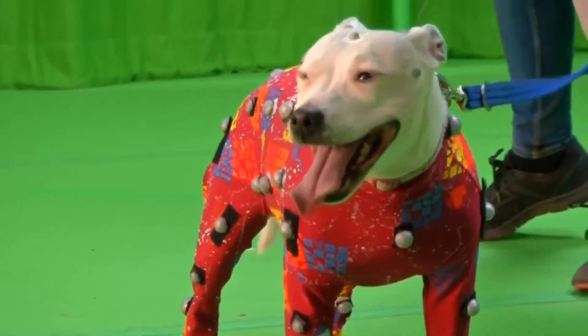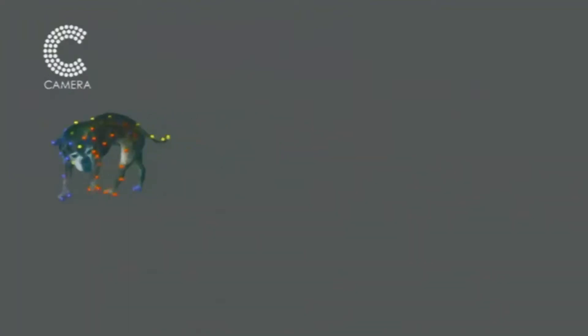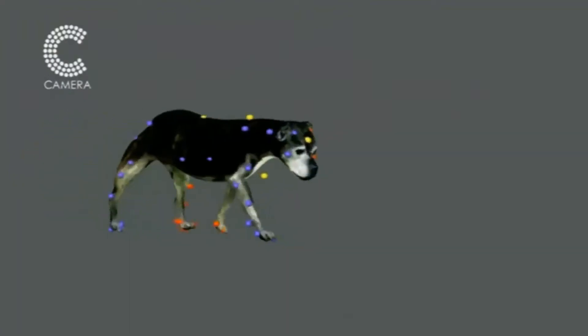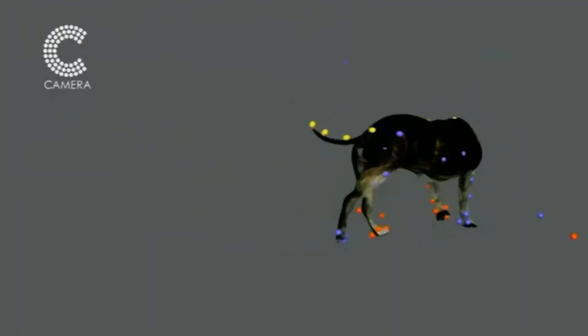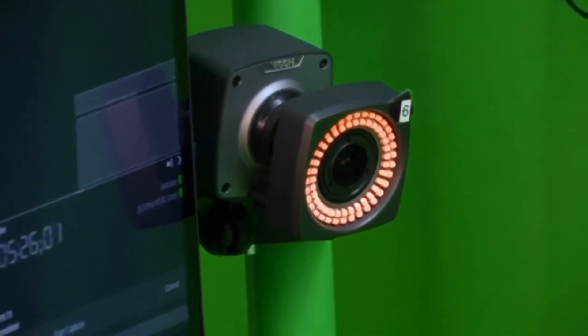Actors playing animals will still be able to perform naturally, but the computer will automatically take them from two legs to four. They could move around like an animal, but then we can actually replace their movement with the appropriate animal movement. So they would still be playing as if they were an animal, but their directional movement would be completely replaced with animal movement — rather than just taking the actor's gait and putting two extra legs on the back, we're actually asking how would an actual animal move at that speed and in that direction.